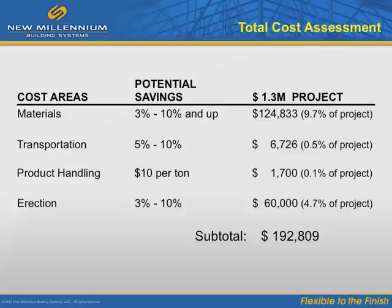Transportation: on average, 17 tons of joists can be loaded on a truck. By reducing tonnage on the project, transportation went from 55 trucks to 50 trucks. This translated to over $6,000 in savings on transportation.